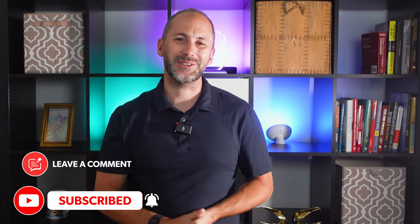As always, you can leave a comment below or shoot me a DM. Don't forget to like, share, comment, and subscribe. We'll see you next week.